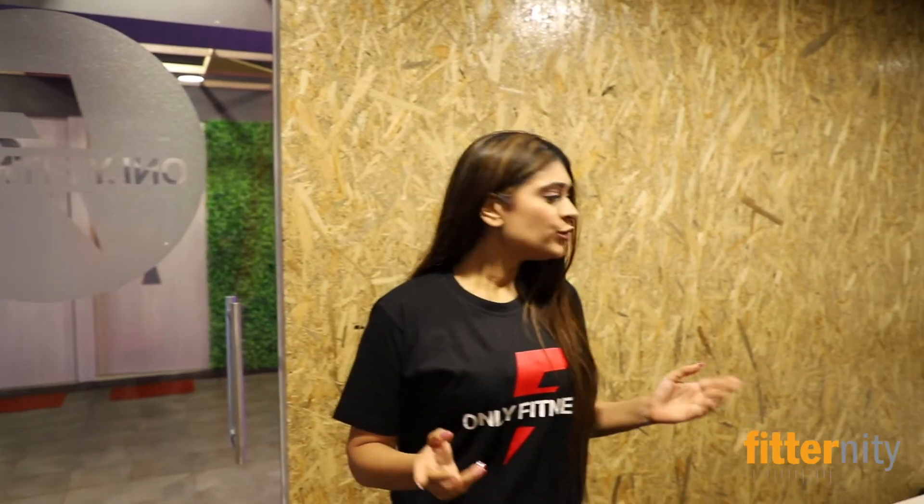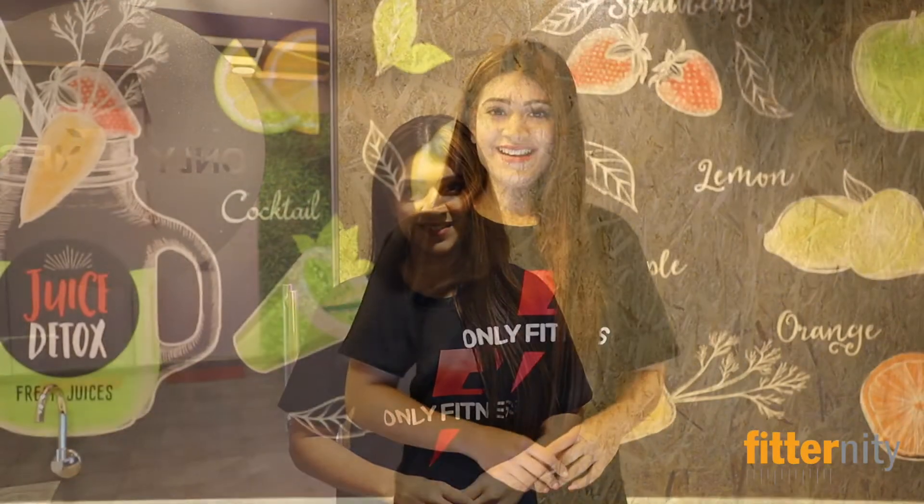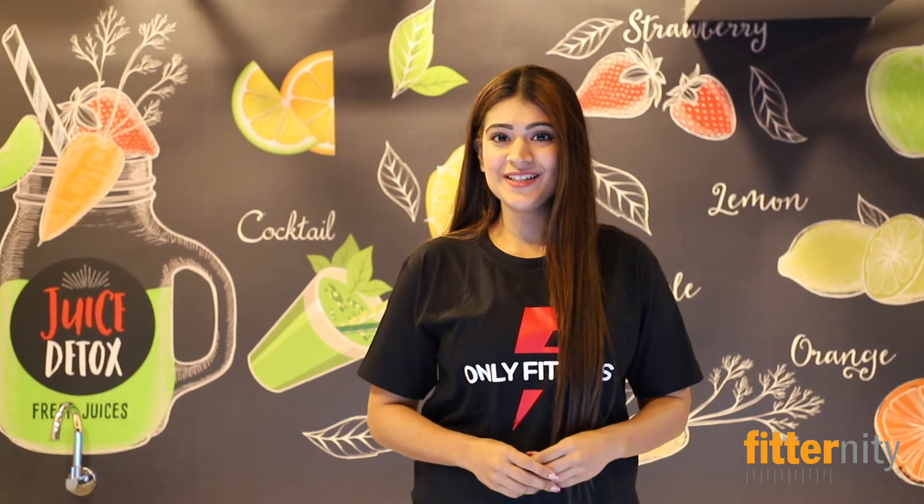And now we are in the consultation room where we have a nutritionist, a consultant, and also a BMI machine. And now we are at the juice bar where we have refreshing and rejuvenating juices, smoothies and shakes for your pre and post workouts.